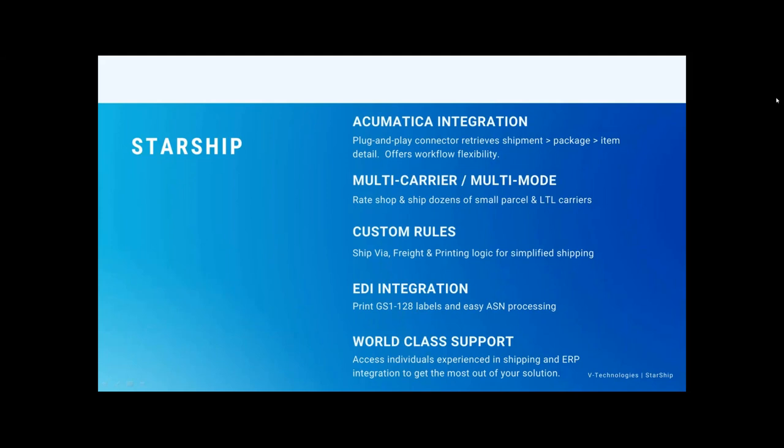We're going to allow for custom rules — that could be ship via rules, freight printing rules, even freight rules and printing logic. Also integration to EDI as well as warehouse management solutions. Acumatica now has the new built-in warehouse management solution. With the EDI integration, Starship will take all that required shipment information and send it back into Acumatica, so your EDI solution can grab that and upload it to trading partners or generate ASNs.